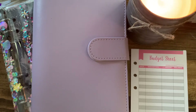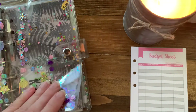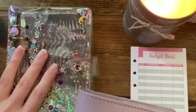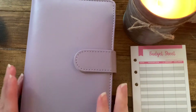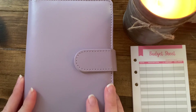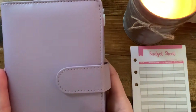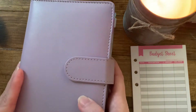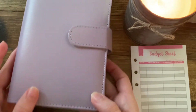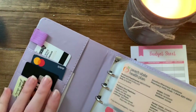Hi guys, we are back with some updates. I finally got my new budget planner in and made a few new cash envelopes, which we'll get to in a second. I got this budget planner for like $12 on Amazon — it was extremely affordable and it's really cute. It looks like a lot of the fancy ones you see if you follow other people on YouTube, but this one was like $12.